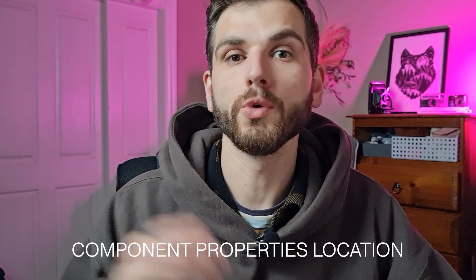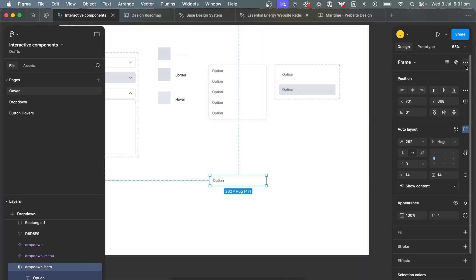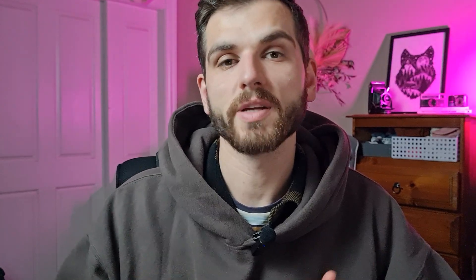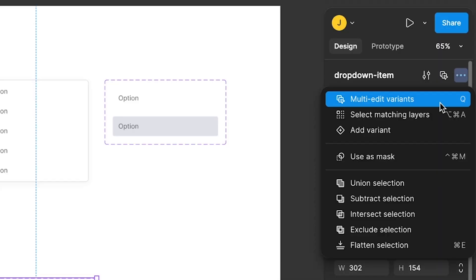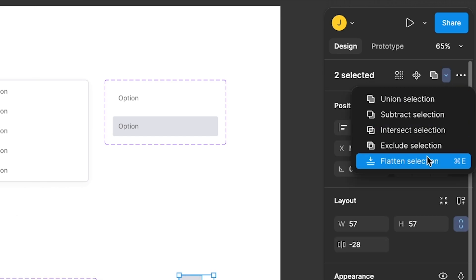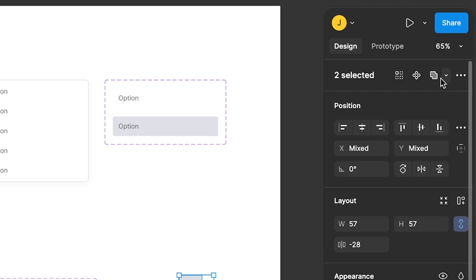Now for some things that I think could be improved. All the components, boolean operations, and masking feel a little too shoved away. Part of me is still getting used to it because I didn't realize how much muscle memory I had from selecting something and going straight to the top to make it a component - and now it's in the right-hand corner. I don't love having to open a drop-down with quite a lot of stuff in there. I don't want this to just be criticism for the sake of it - I hope it opens a conversation with some suggestions.